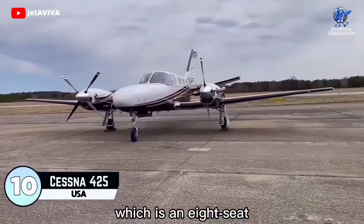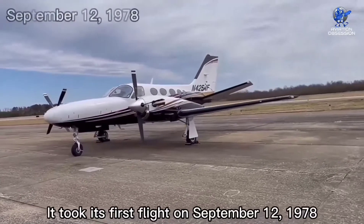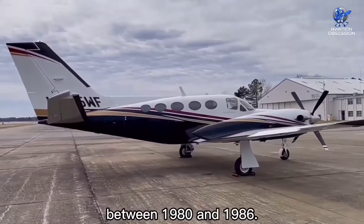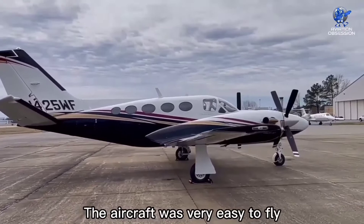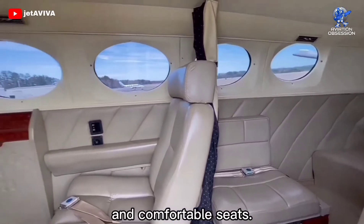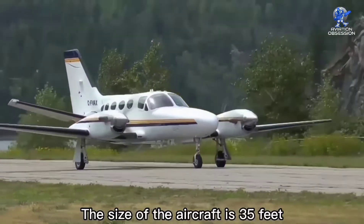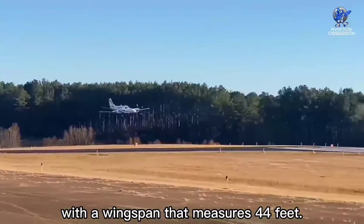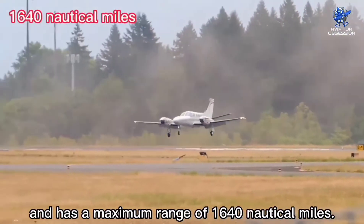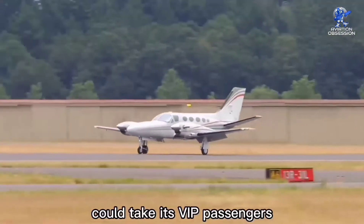At number 10 is the Cessna 425, an eight-seat American pressurized turboprop twin-engine light aircraft. It took its first flight on September 12, 1978, and was built by Cessna Aircraft of Wichita, Kansas between 1980 and 1986. It was very easy to fly, noted for its spacious cabin with large windows for good visibility and comfortable seats, with space for two crew and six passengers. The aircraft is 35 feet long with a wingspan of 44 feet. The top speed is 264 knots with a maximum range of 1,640 nautical miles.